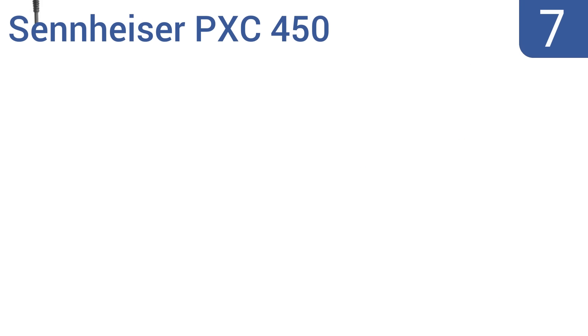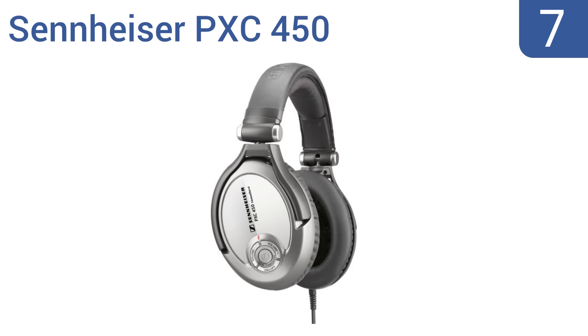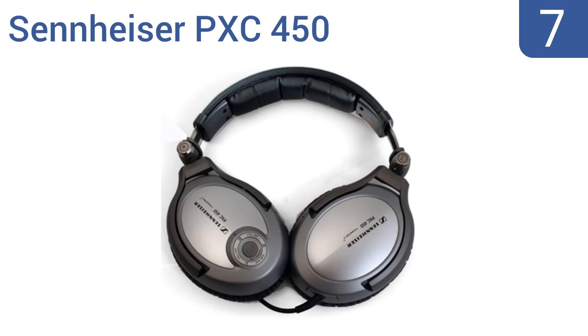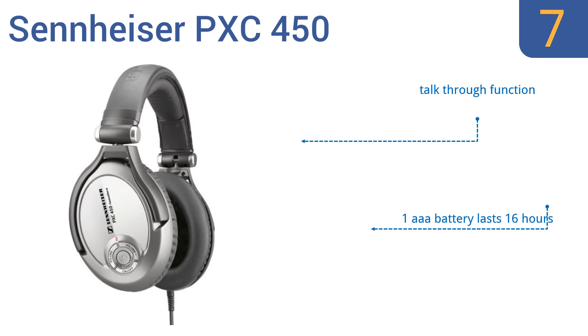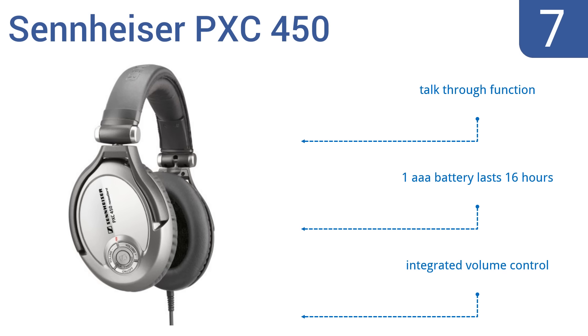Coming in at number 7 on our list. With audio quality easily on par with other high quality brands, what really impressed us was the active noise-canceling capabilities of the Sennheiser PX-Z450 headphones. They can block up to 90% of unwanted external sounds. They come with a talk-through function and an integrated volume control, and one AAA battery lasts for 16 hours.